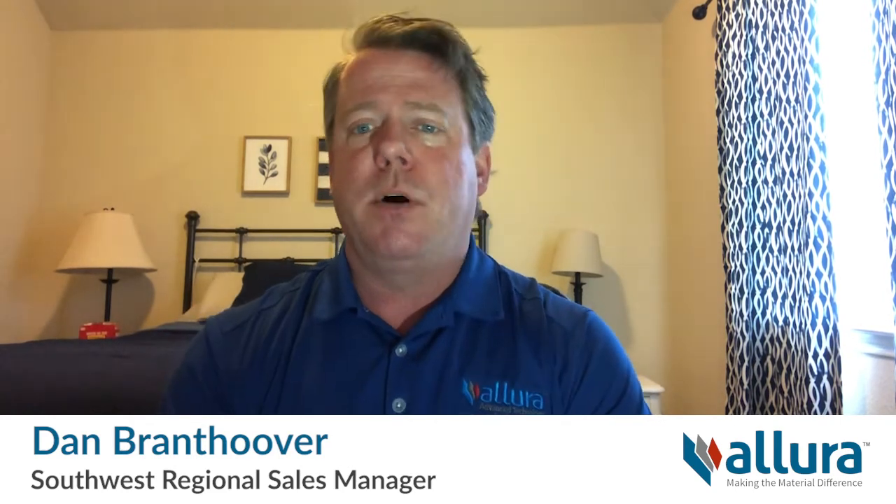Vinyl siding is primarily composed of polyvinyl chloride, or PVC. The manufacturing process produces greenhouse gases such as nitrogen oxide and carcinogens, including dioxin. Another byproduct of vinyl siding manufacturing is sulfur dioxide, which causes acid rain and smog. In addition, this process requires vast amounts of electricity.